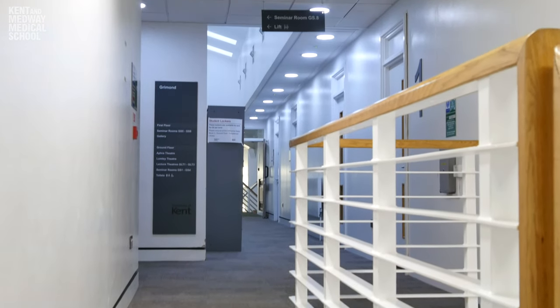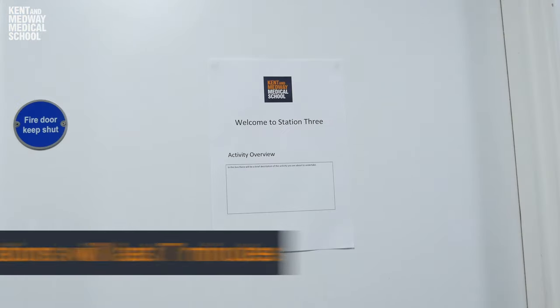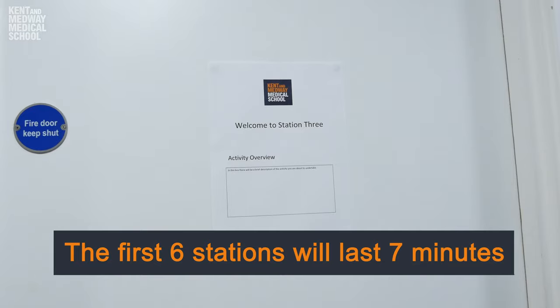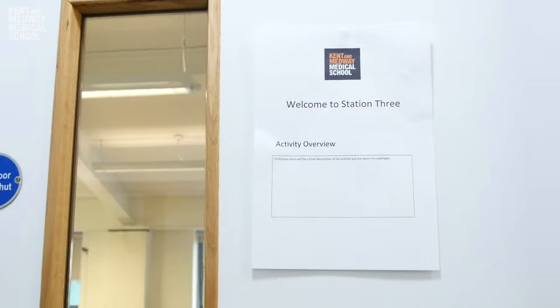After the briefing your interview will begin. The interview is made up of multiple stations. The first six stations are seven minutes in length with two minutes in between, and at some point throughout your circuit you will have a rest station so you can get some water and have a quick break. The final station is 40 minutes in length and this will be a group station.